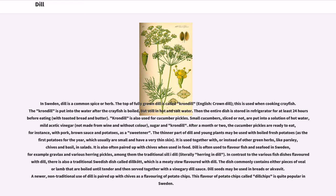In Sweden, dill is a common spice or herb. The top of fully grown dill is called krondil (crown dill); this is used when cooking crayfish. The krondil is put into the water after the crayfish is boiled, but still in hot and salt water. Then the entire dish is stored in the refrigerator for at least 24 hours before eating, with toasted bread and butter. Krondil is also used for cucumber pickles. Small cucumbers, sliced or not, are put into a solution of hot water, mild acidic vinegar not made from wine and without color, sugar and krondil. After a month or two, the cucumber pickles are ready to eat, for instance, with pork, brown sauce and potatoes, as a sweetener.